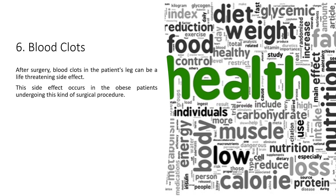6. Blood clots: After surgery, blood clots in the patient's leg can be a life-threatening side effect. This side effect occurs in obese patients undergoing this kind of surgical procedure.